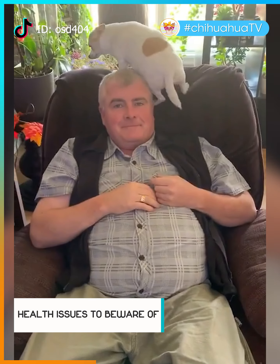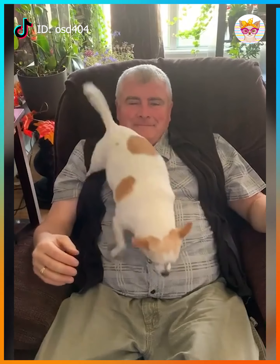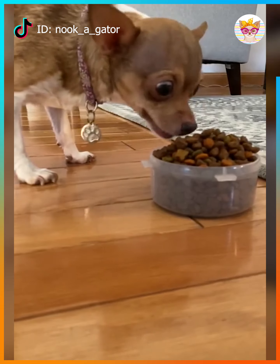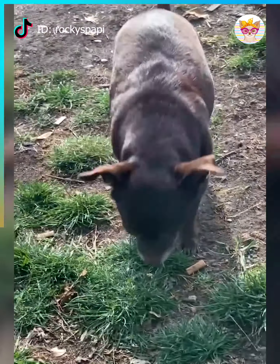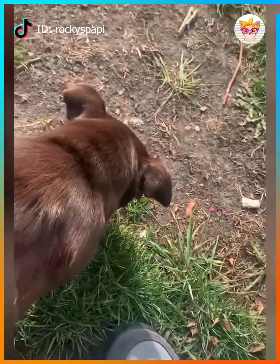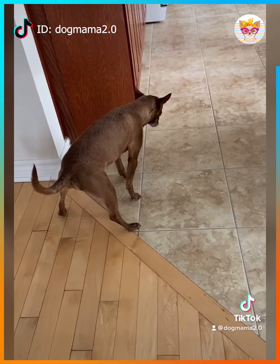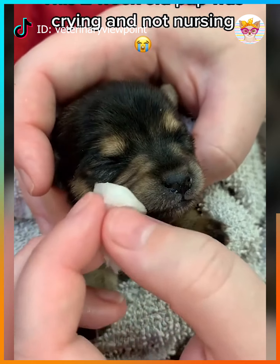One of the most typical health issues that a Chihuahua may have to cope with is obesity. This happens because the number of calories, fat, and sodium present in human foods are just too high for a Chihuahua to consume on a regular basis. Furthermore, lack of exercise also causes overweight. Even if you give them the right amount of food, there are chances they still become overweight if they're not physically active. An obese Chihuahua may suffer from difficulty breathing, joint problems, high blood pressure, and heart disease — just too dangerous for such a small breed.